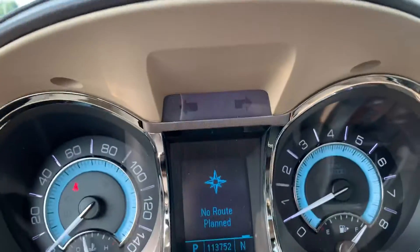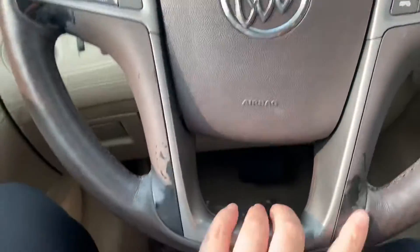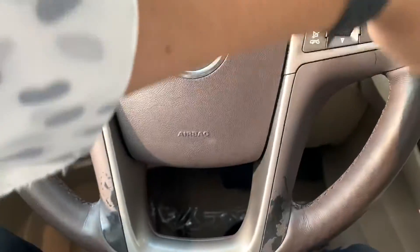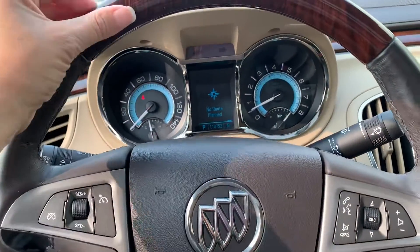So it does have 113,000 miles. You do show a little bit of usage on the wheel, but overall it's not sticky like some of them can be. This is actually in good condition. I love this wood trim.